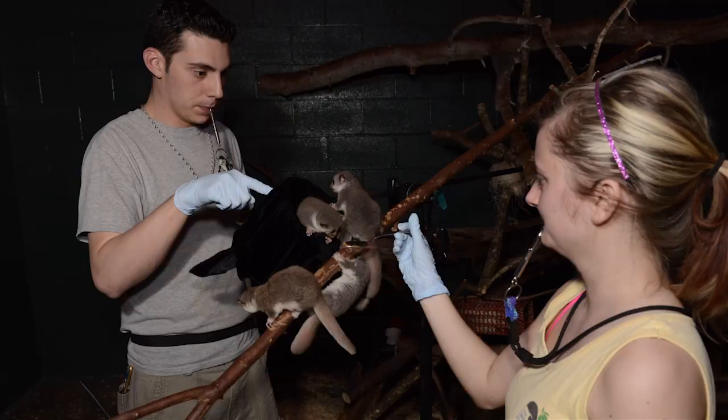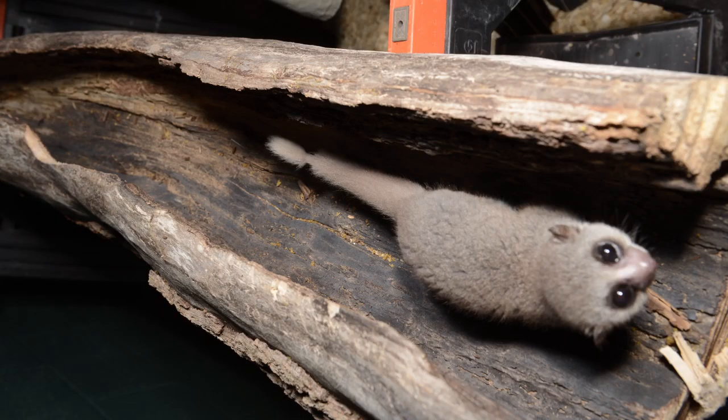The day came for filming with IMAX, and we needed to take what we had worked on in the training sessions and apply it to the filming to see how the animals would do. We had a log that the animals needed to run from one side to the other without stopping.